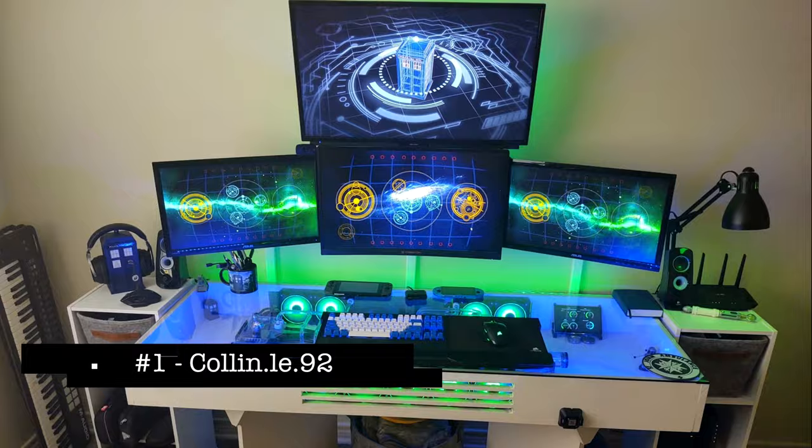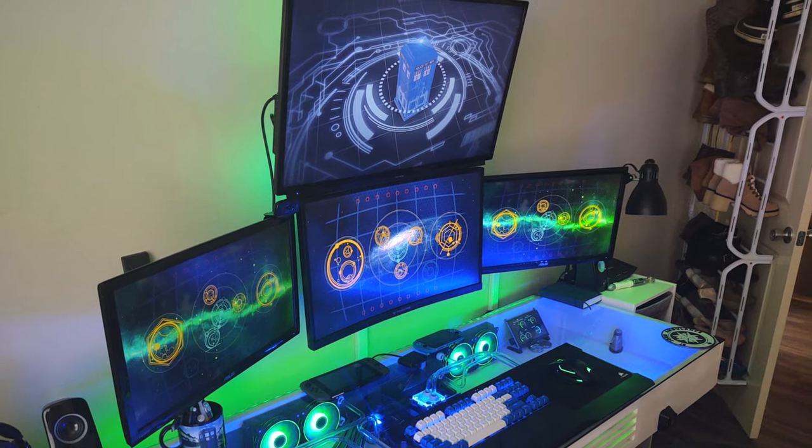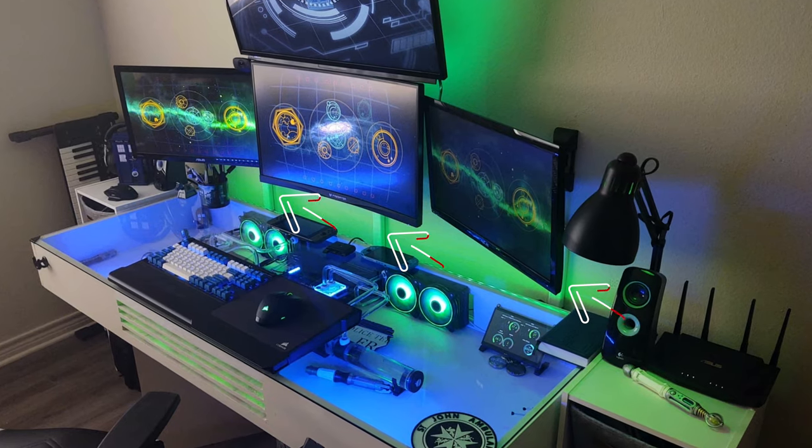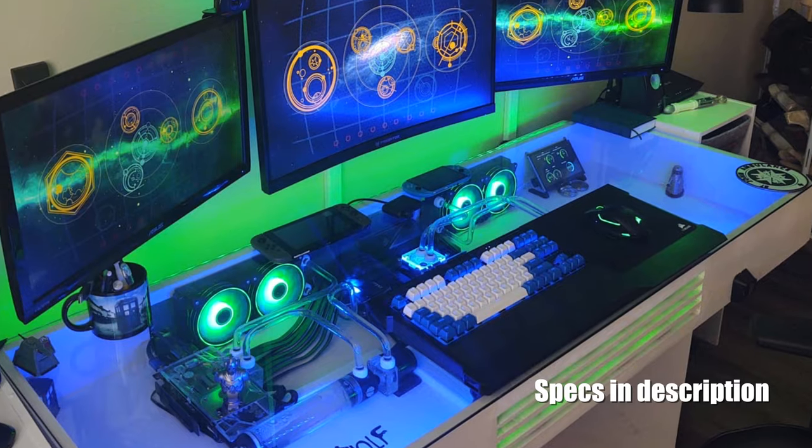First up is Colin and his killer setup. At first glance, his four-monitor setup is hitting you right in the face. They're mounted to the wall, so he's hiding those cables in the cable raceway — good job doing that. He built his custom desk himself and put his watercooled PC in there. Nice job!